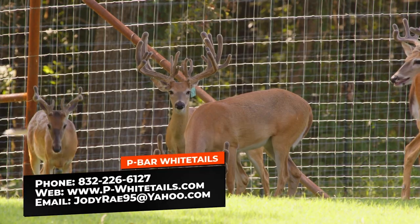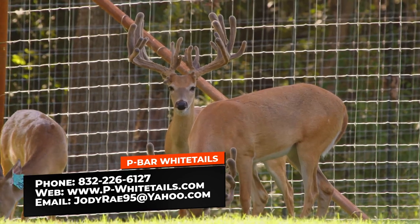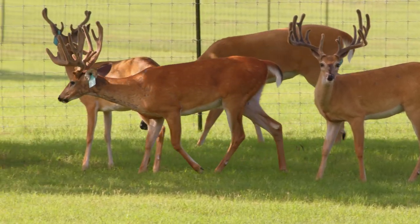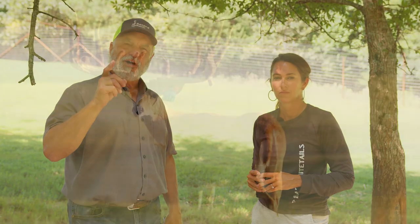The cool thing about deer breeding is the lifestyle. We're doing it for the money, but we're also doing it for the lifestyle. You've got so many yearlings on the ground. When we get back from the break, we're heading over to the two-year-old pen right now, and we're going to show you a two-year-old buck that you're not going to believe. We filmed him last year and he was good then, but I'm telling you, he's going to blow your mind this year.